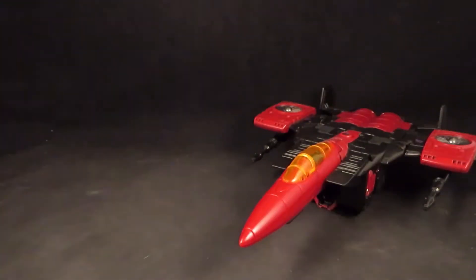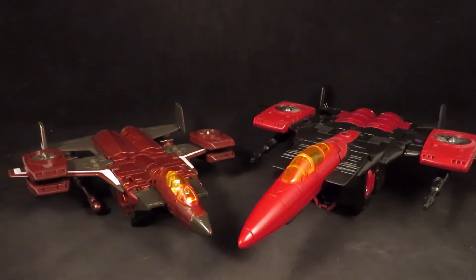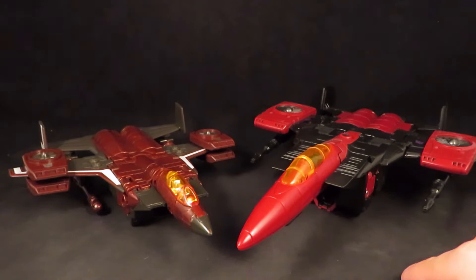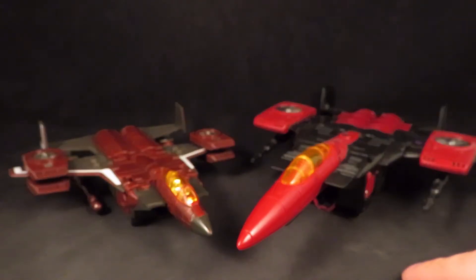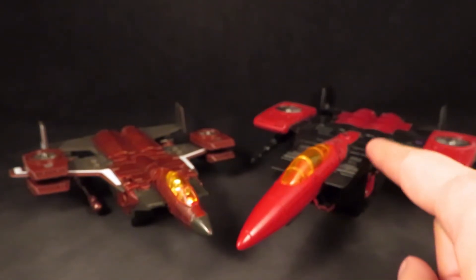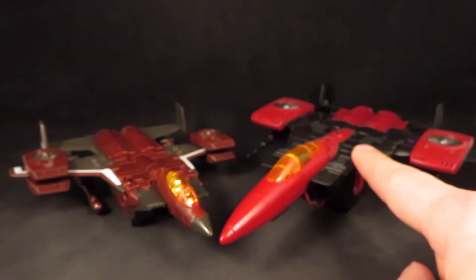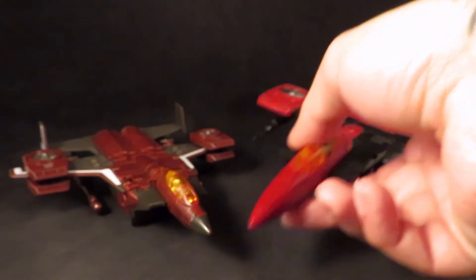I now have the Voyager figure to replace my Classics figure. I love this figure — very cool — but I would much prefer to have a Voyager figure. I do like the color scheme on this better, but I think the Classics is more accurate.